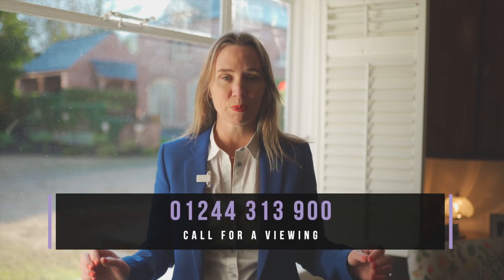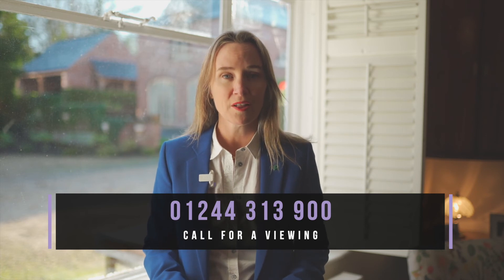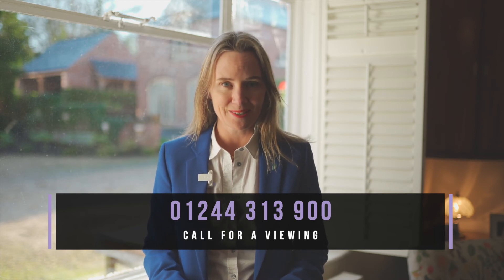It really is delightful. If you would like to view, please do give me a call on 01244 313900. I'd be delighted to show you around.